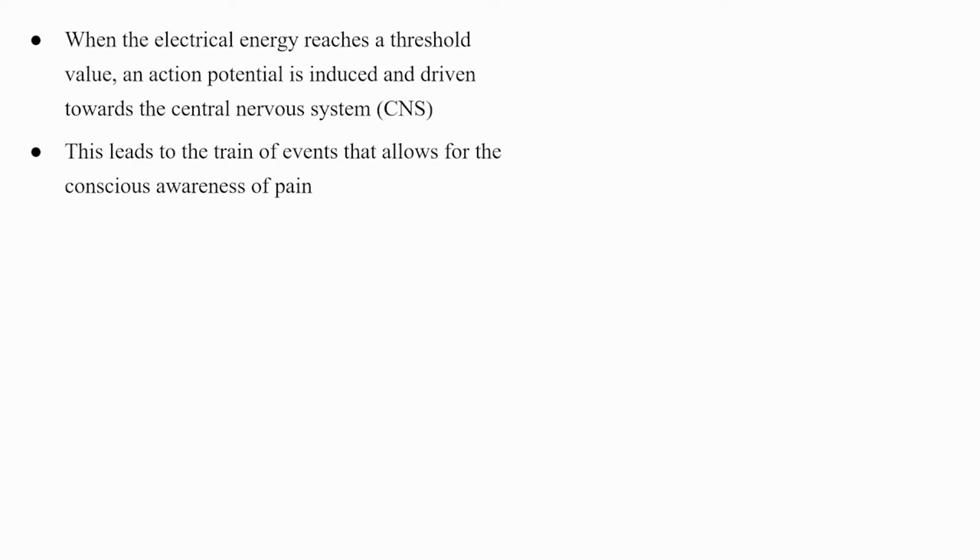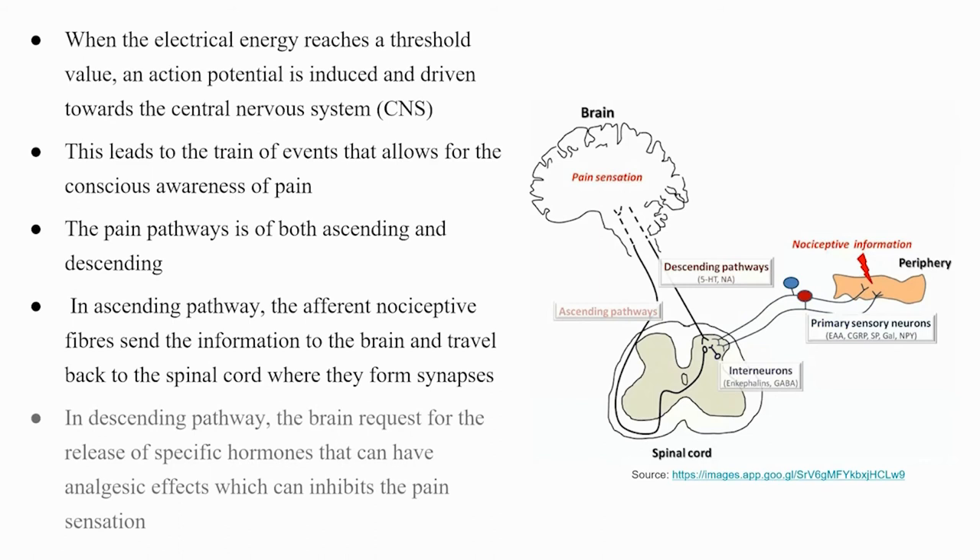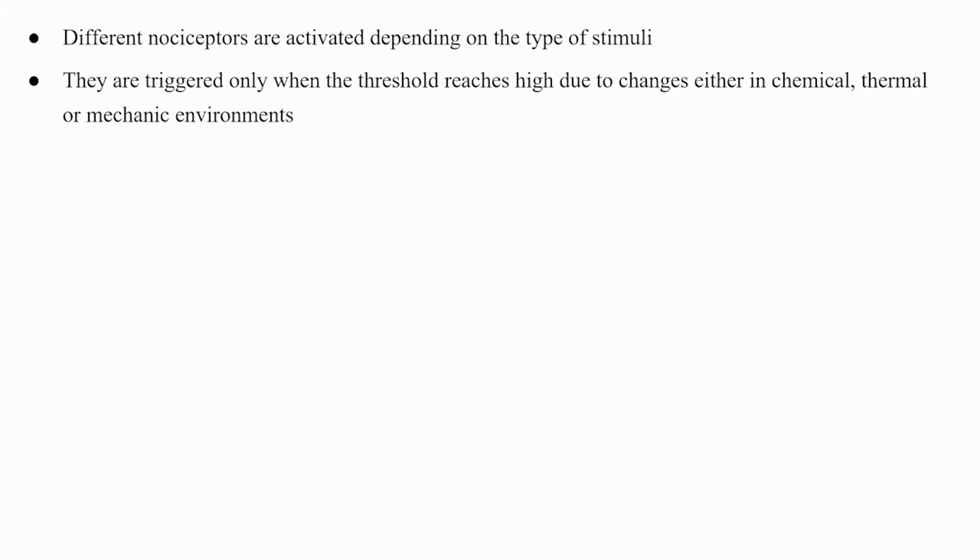The pain pathway is both ascending and descending. In the ascending pathway, afferent nociceptor fibers send information to the brain and travel back to the spinal cord where they form synapses. In the descending pathway, the brain requests the release of specific hormones with analgesic effects that can inhibit pain sensation. Different nociceptors are activated depending on the type of stimuli — triggered only when thresholds are reached due to chemical, thermal, or mechanical environmental changes.